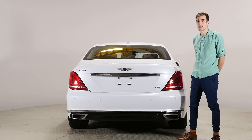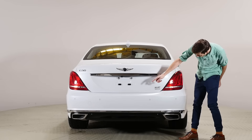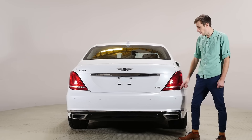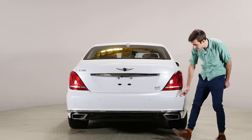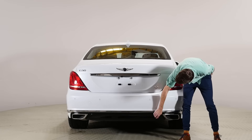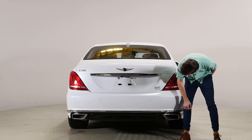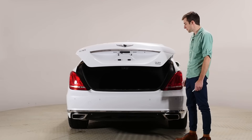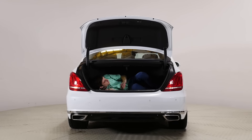Looking at the back of the G90 — it's a pretty plain back. This has the 3.3-liter and this is H-Track. Normally when you get the base premium trim you have rear-wheel drive, but H-Track is the all-wheel drive. So this is an all-wheel drive 3.3-liter turbo. It has proximity sensors, a ton of chrome, and some glossy black plastic trim. It also has a power trunk.